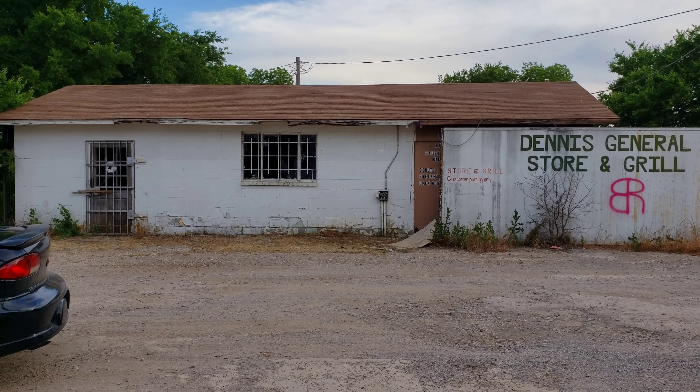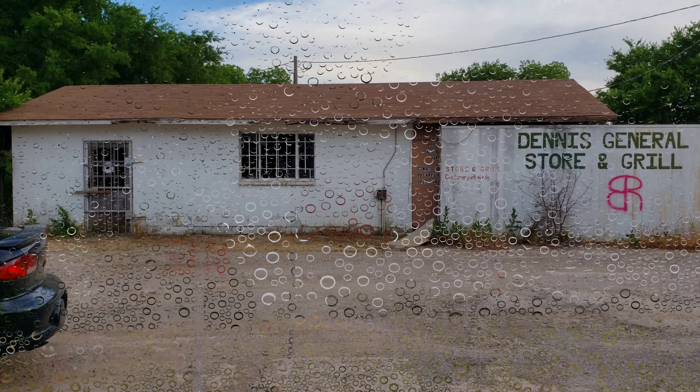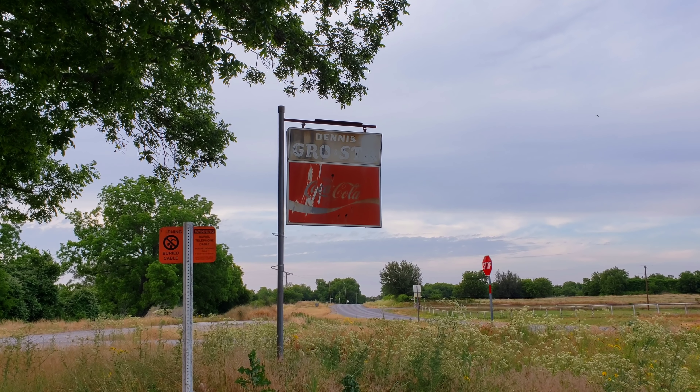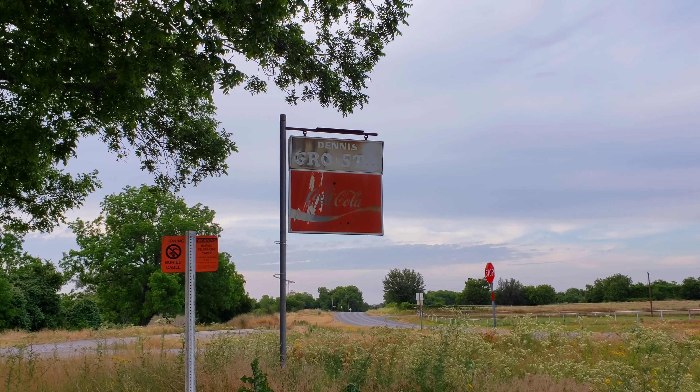We still didn't get food. We still didn't get our donuts. Yeah, I love that sign. That's so cool. Dennis — grocery and station, I guess.